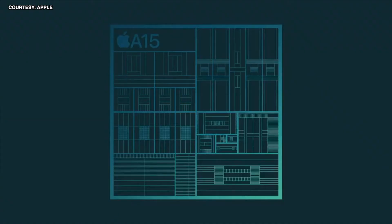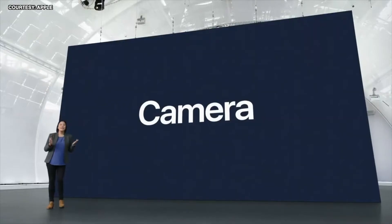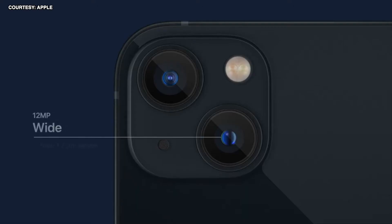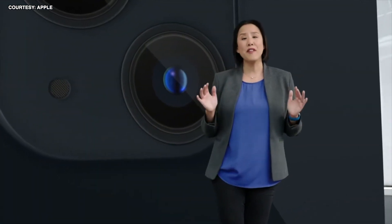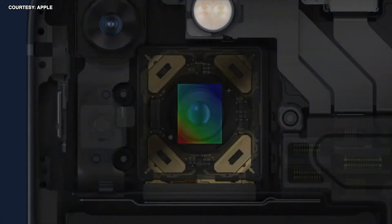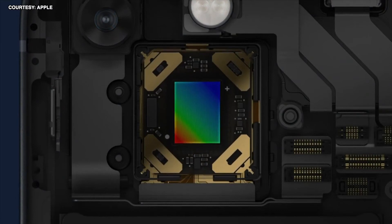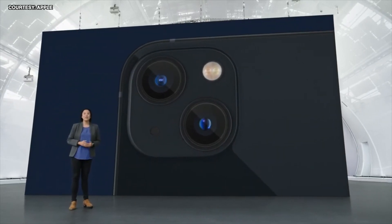We have innovations across the entire system to deliver more performance and power efficiency. A15 Bionic also powers the amazing camera system on iPhone 13, enabled by larger 1.7-micron pixels that capture more light and a wide f1.6 aperture — it's the biggest sensor we've ever put in our dual camera system. iPhone 12 Pro Max introduced sensor shift optical image stabilization, and incredibly, we are bringing this to iPhone 13 and iPhone 13 mini.